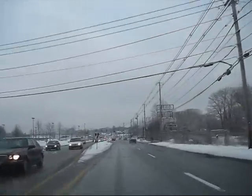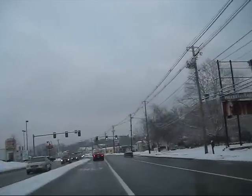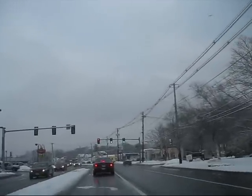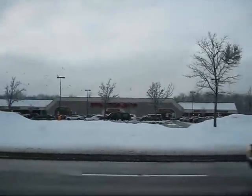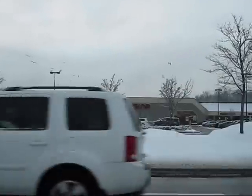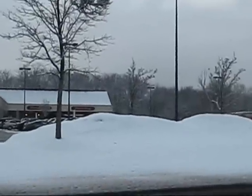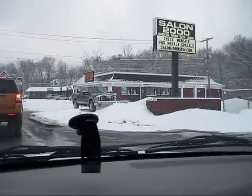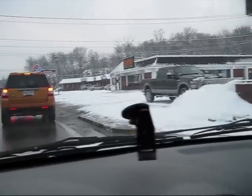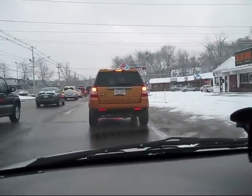I'm going over here to Stop and Shop, cause I need some salad stuff. Some leftover snow from the last storm. I was just making fun of the people that were stuck in this line a few minutes ago — guess who's stuck in it now? Me!